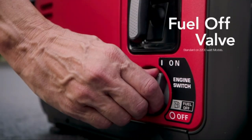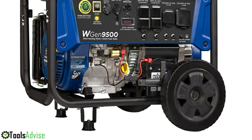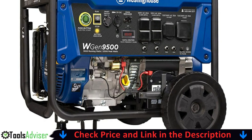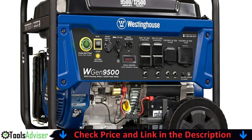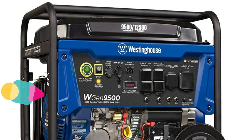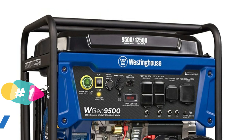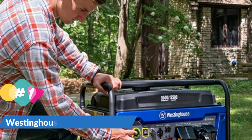Our number one choice is the Westinghouse WGen 9500 portable generator. The WGen 9500 with 12,500 peak watts and 9,500 running watts is the perfect solution to your home backup power needs. The heavy-duty 457cc four-stroke OHV Westinghouse engine is constructed of a durable cast iron sleeve.